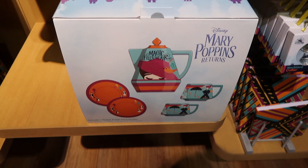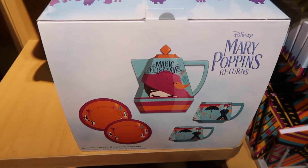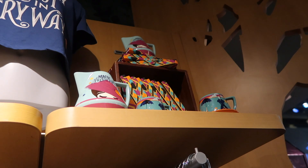This is a tea set and it's $49.95. It comes with a teapot, two cups, and two saucers. And that is how it looks out of the box.